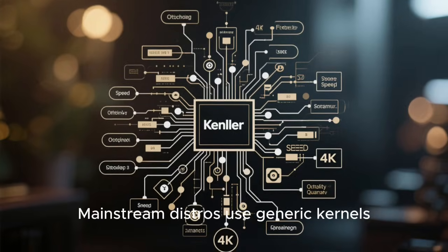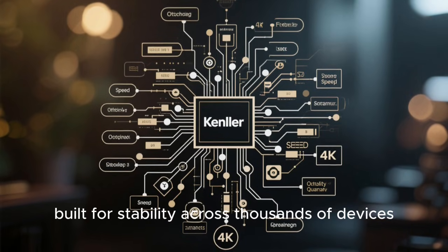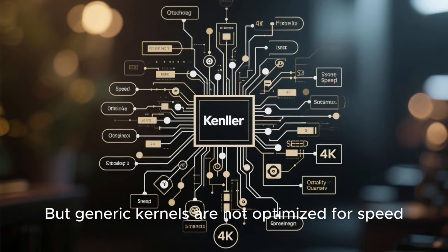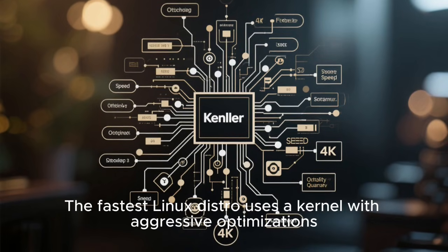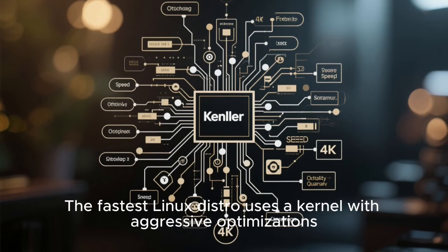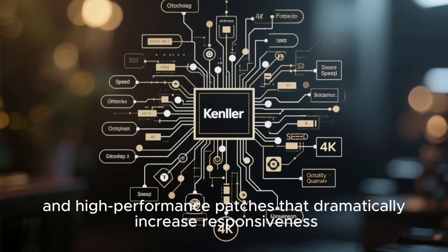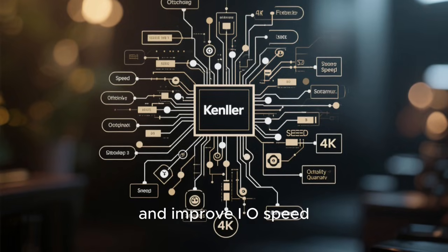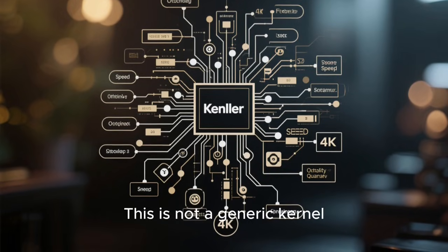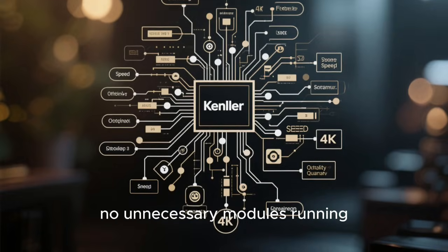Then we look at the kernel. Mainstream distros use generic kernels built for stability across thousands of devices. But generic kernels are not optimized for speed. The fastest Linux distro uses a kernel with aggressive optimizations, manual stripping, and high-performance patches that dramatically increase responsiveness, reduce latency, minimize system calls, and improve I/O speed. This is not a generic kernel — it's a kernel built for speed, with no bloat and no unnecessary modules running.